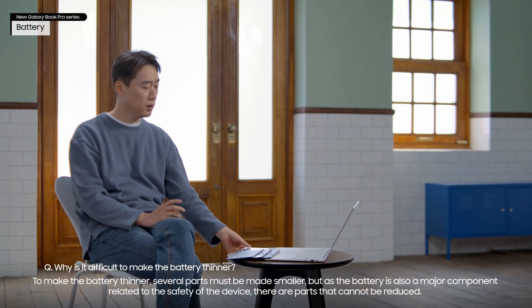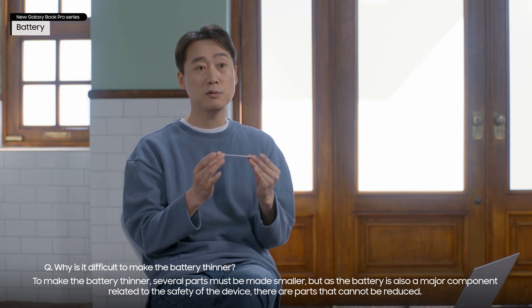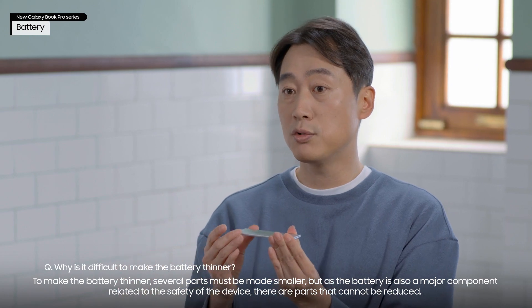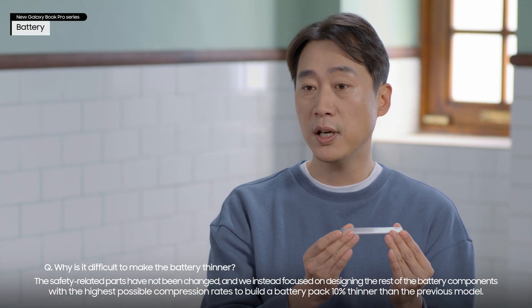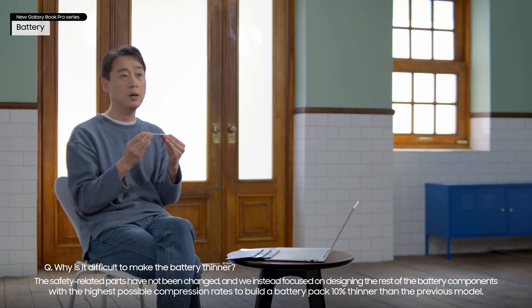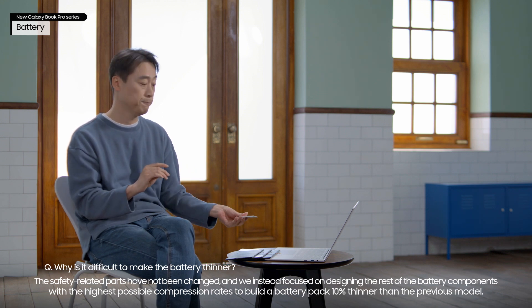To make the battery thinner, several parts must be made smaller. But as the battery is also a major component related to the safety of the device, there are parts that cannot be reduced. The safety-related parts have not been changed, and we instead focused on designing the rest of the battery components with the highest possible compression rates to build a battery pack 10% thinner than the previous model.